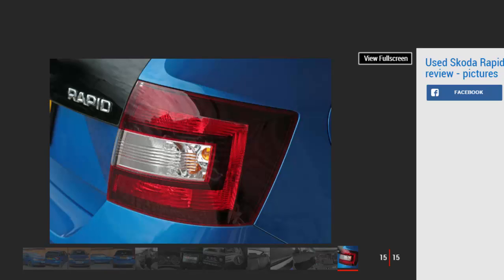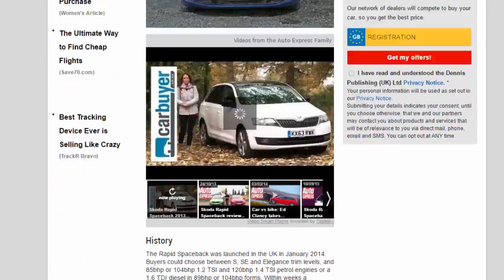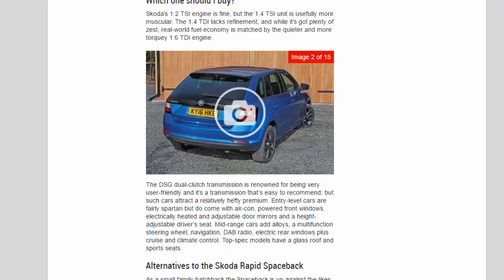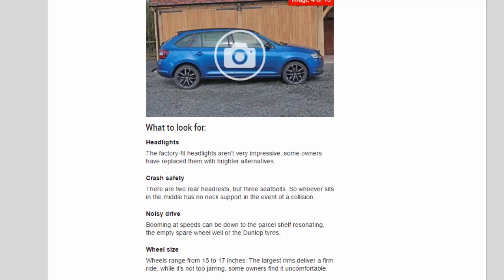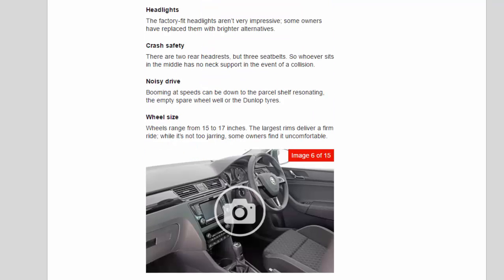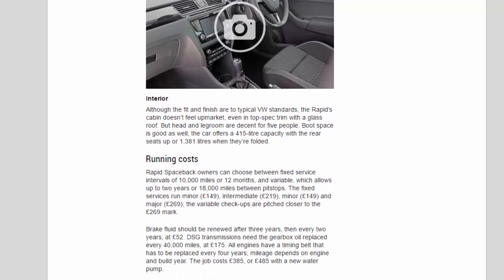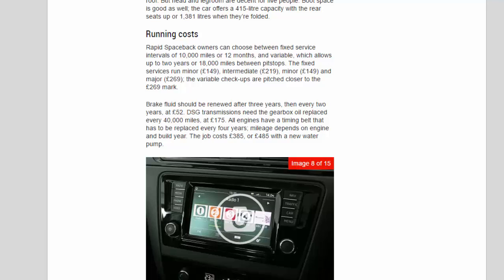Although the fit and finish are to typical VW Group standards, the Rapid's cabin doesn't feel upmarket even in top spec trim with a glass roof. Head and legroom are decent for five people. Boot space is good — the car offers a 415-litre capacity with the rear seats up, or 1,381 litres when they're folded.